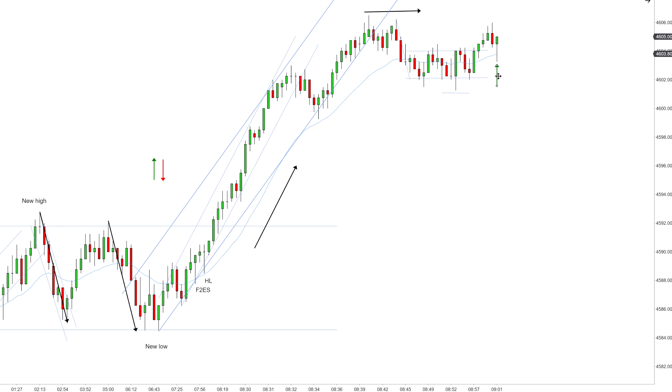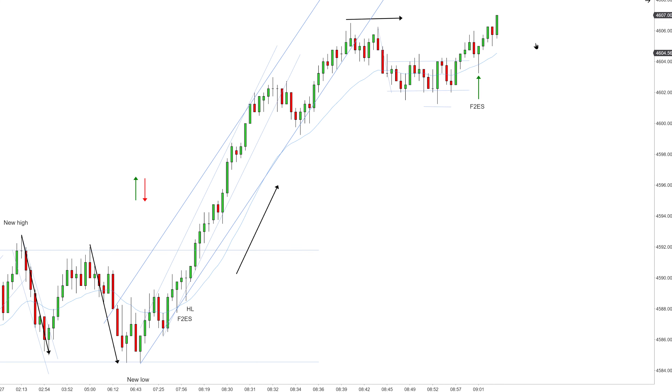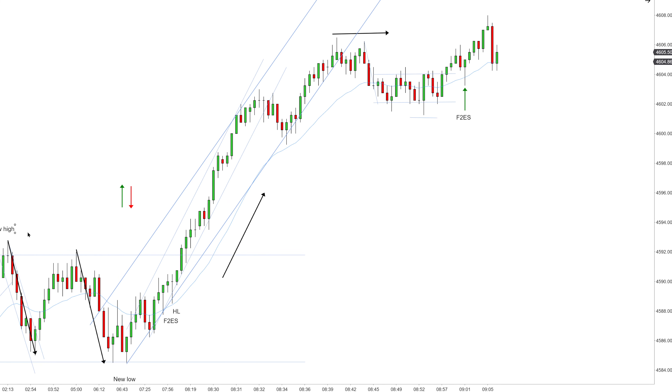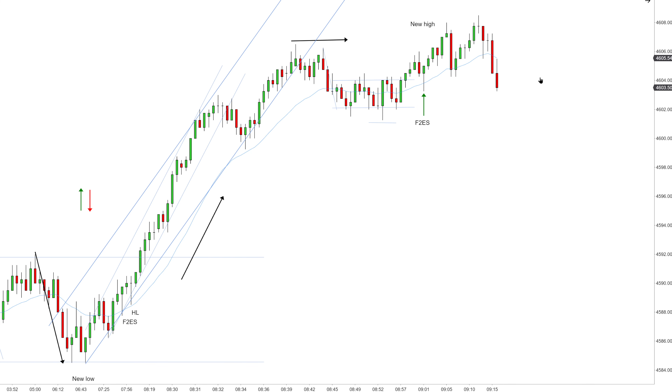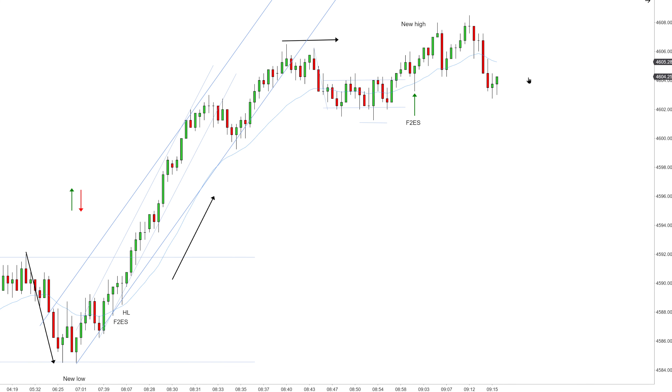You can see price action came back and tested the resistance that is now acting as support. This is the first high probability setup for the day — a felt second entry short failure. Market created a new extreme. So once you have a break to a new high, because this high is higher than the latest high inside the channel, I'm pausing and looking to go long. I would need to see more continuous EMA support to trust some wider channel. As of right now, the EMA is flattening. I have my new high, so I'm not really thinking about buying.